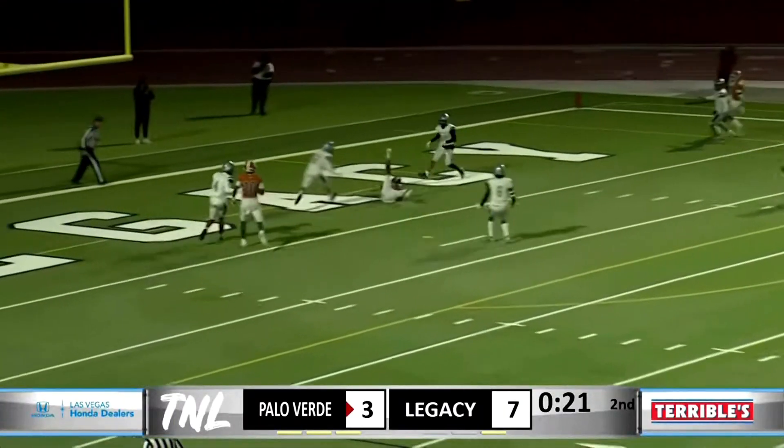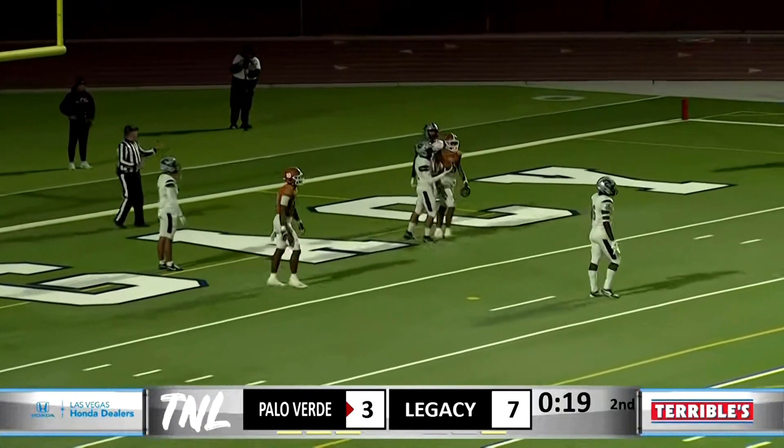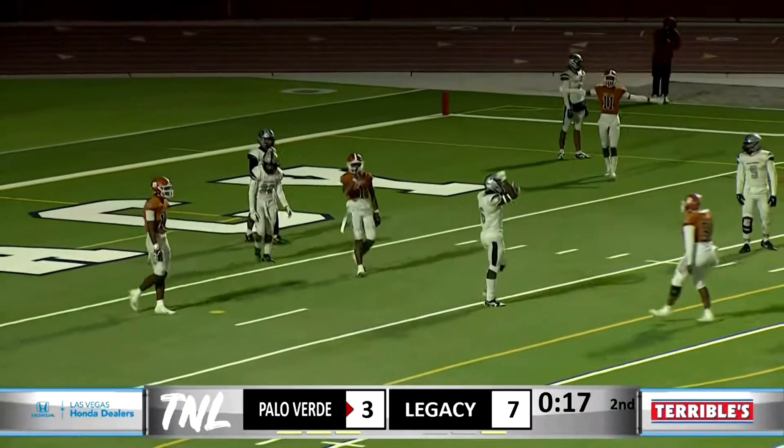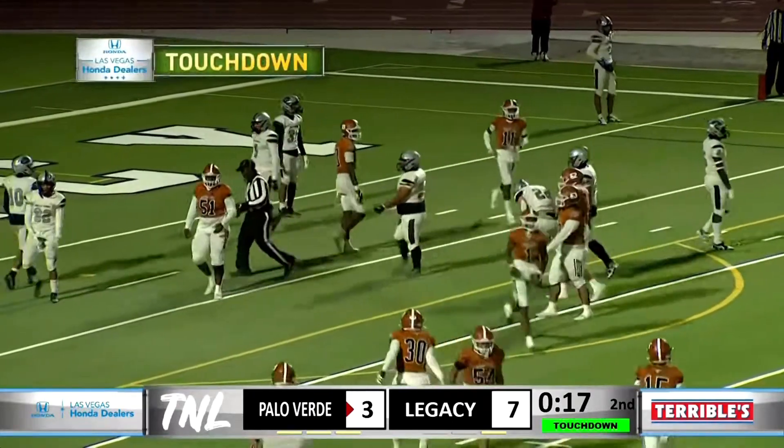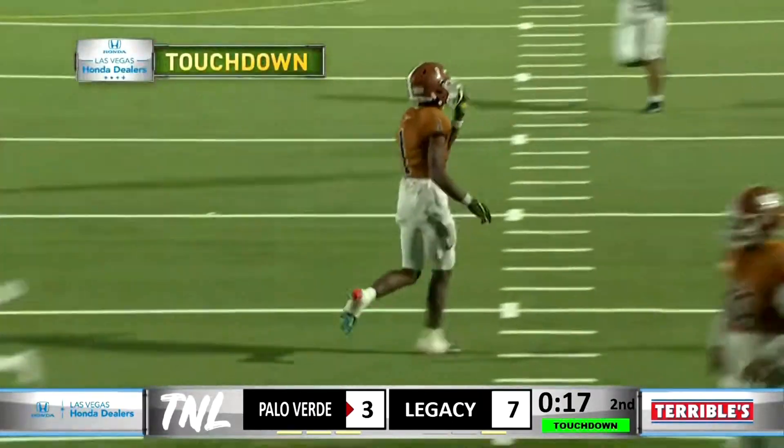Back to throw, over the middle, complete, wide open — touchdown, Longhorns! Is that Dominique Oliver again? Dominique Oliver. I mean, he's definitely been the first half MVP.